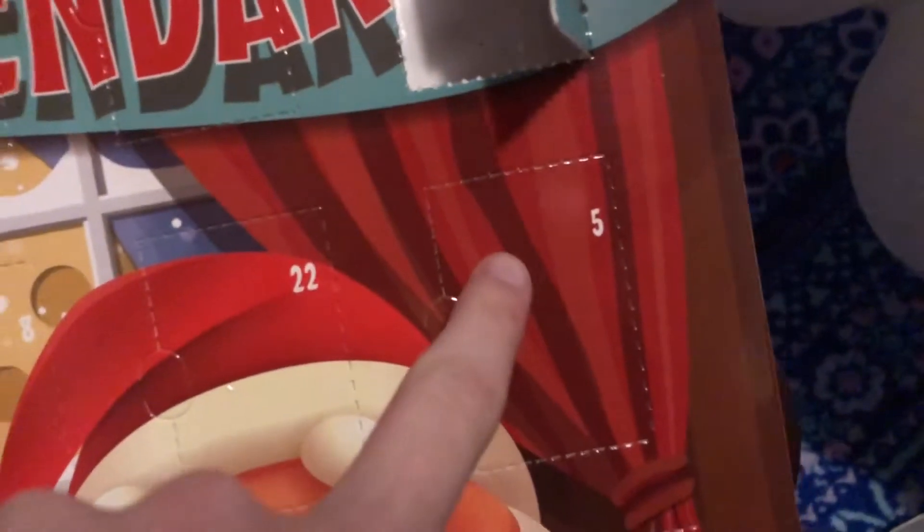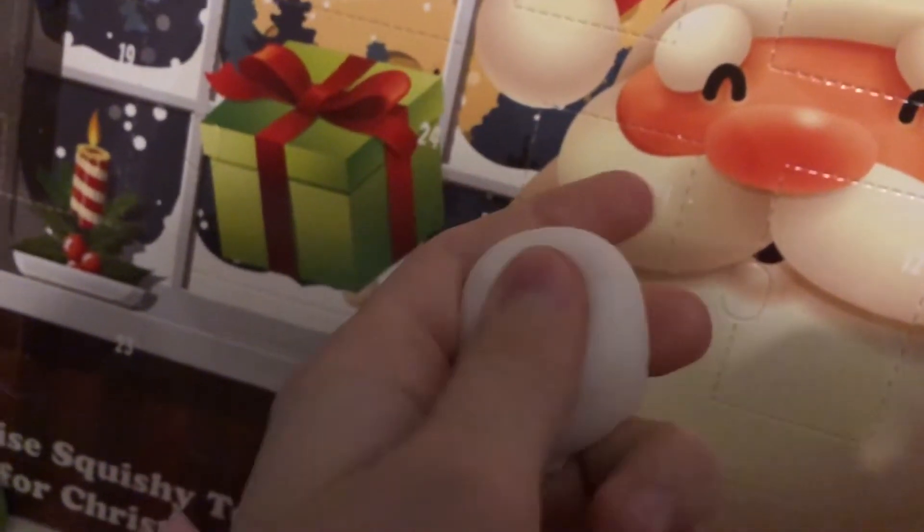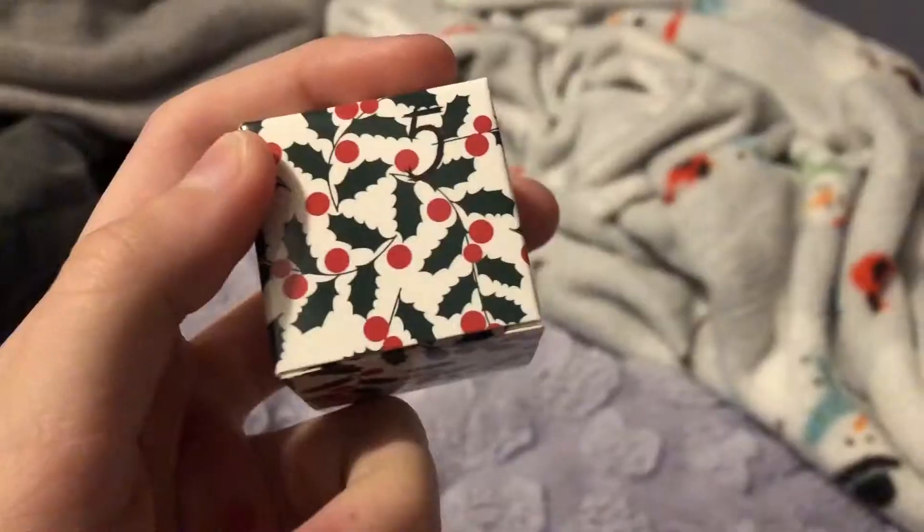Good morning everyone and welcome to Vlogmas Day 5! Today I'm going to be opening my advent calendars. We have another blob thing — I don't know what it is, but probably like a dog or cat. I love it!